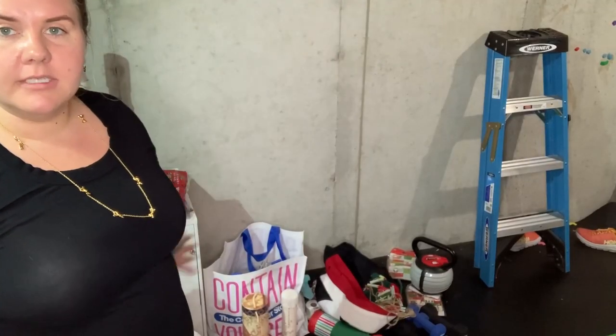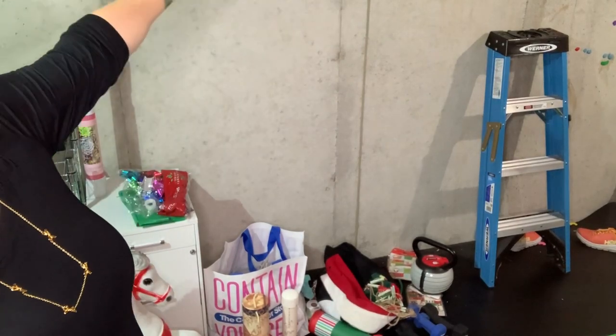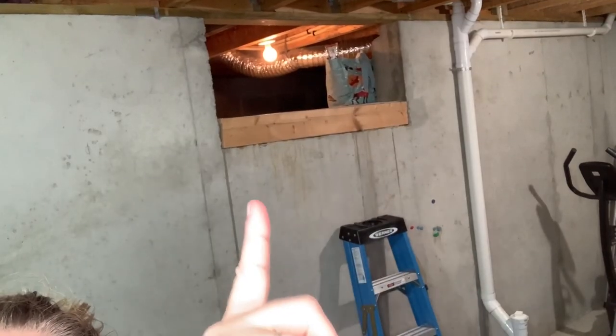Right now, more canning supplies. You can see the need here to really organize the canning space. This is like all Christmas stuff and we actually have a crawl space up here — that's where it really should be. So we're going to try to move that up there. You can see the crawl space right there.